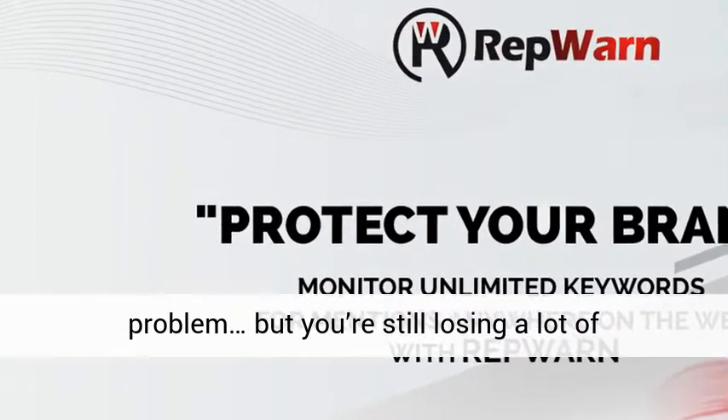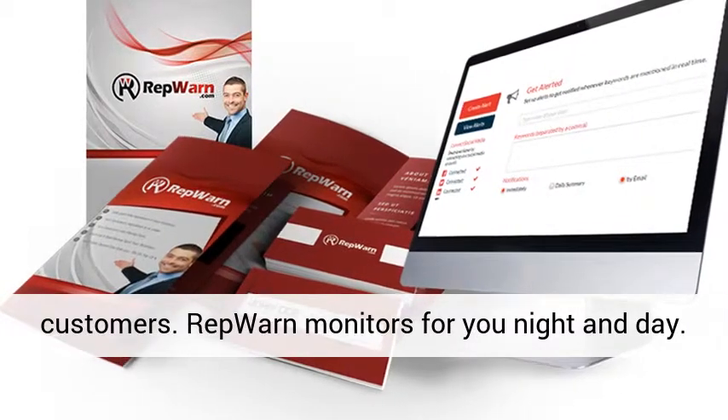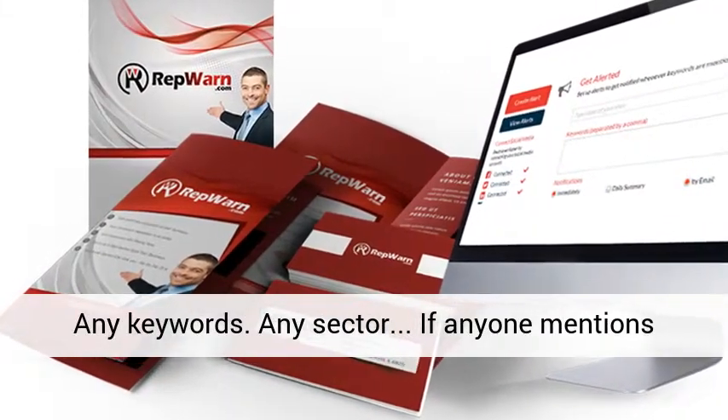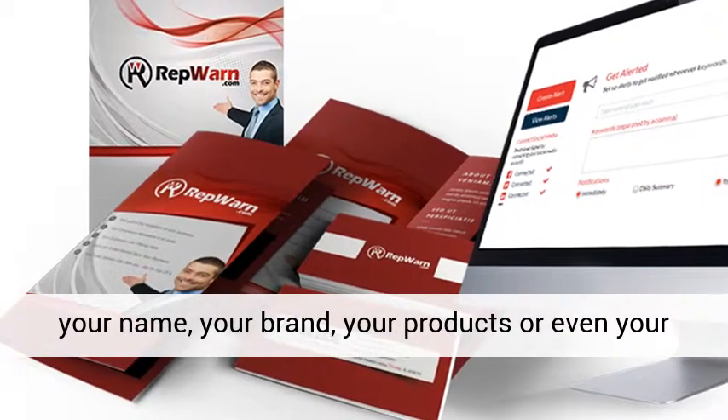RepWarn monitors for you night and day. Any keywords, any sector — if anyone mentions your name, your brand, your products, or even your competitors, you will know about it instantly.